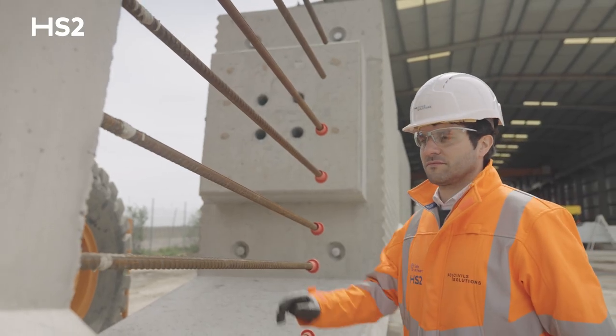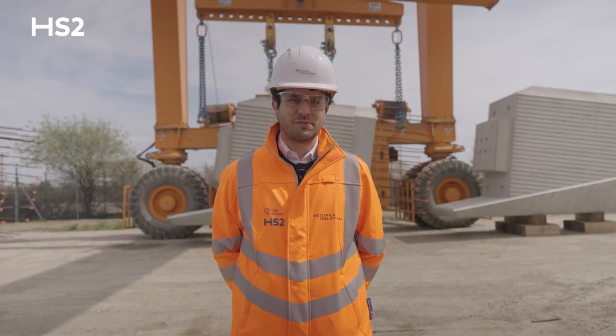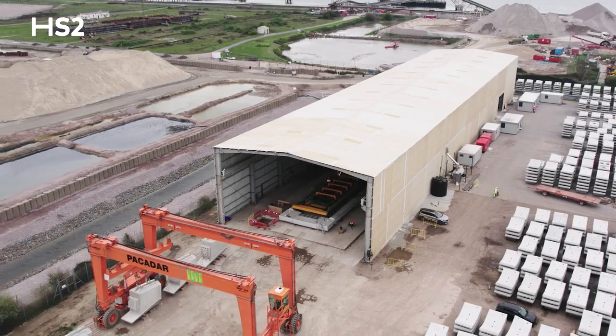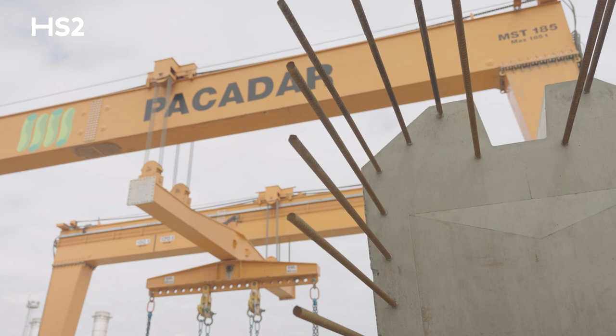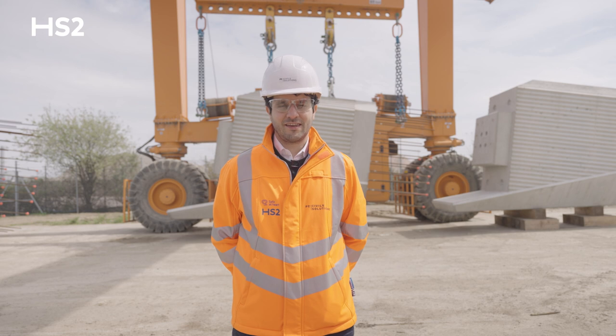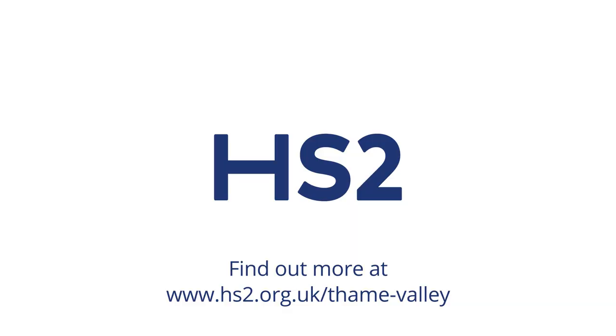HS2 are now looking into using all the synergies from Thames Valley Viaduct and implementing it into other structures. FCA Civil Solutions' involvement in this project started in March 2021, and being here, seeing the first elements being precast, it's quite a significant milestone for us as a company and for the project as well.